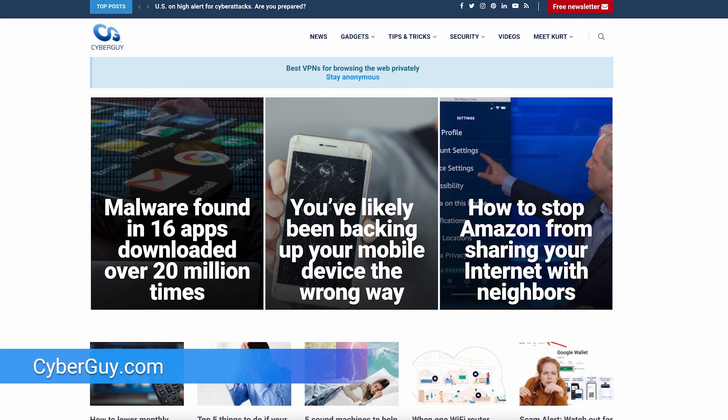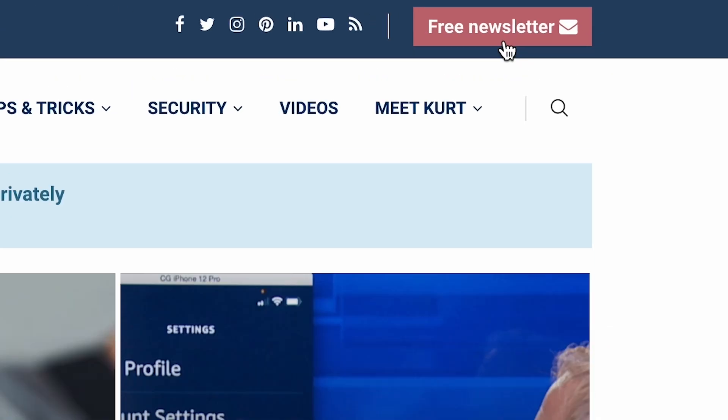More cool tech like this at cyberguy.com. Get my newsletter for free by clicking the red button when you go to my website.